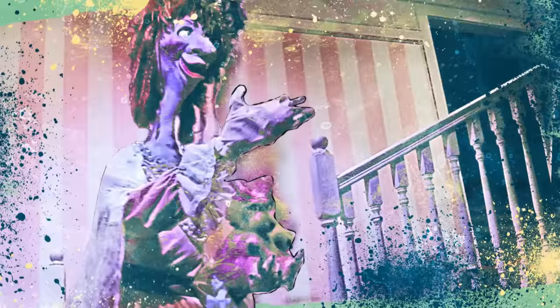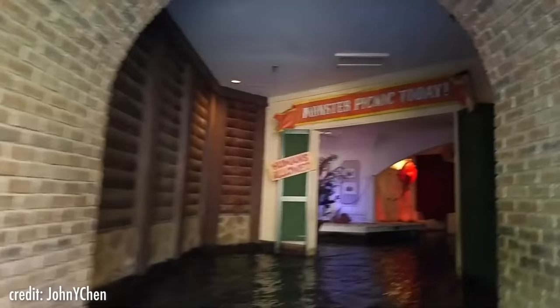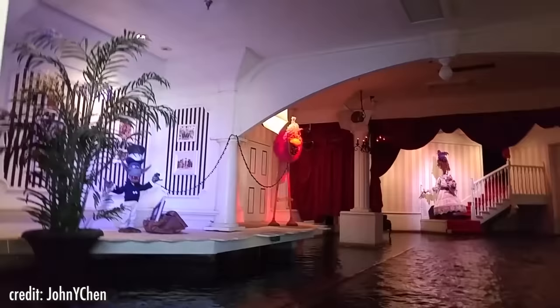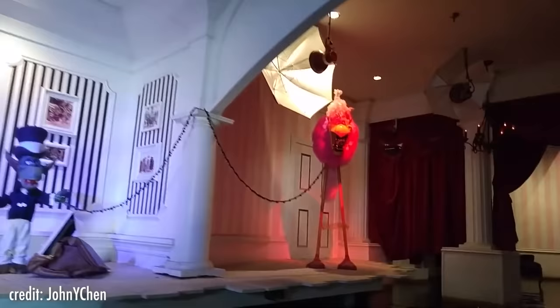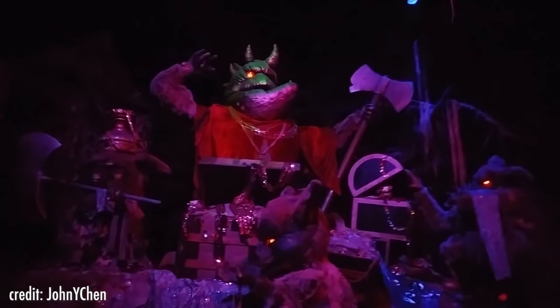Monster Mansion. Next up, we have a submechanophobia-inducing ride: the Monster Mansion at Six Flags over Georgia. This attraction takes you on a boat ride through a flooded mansion. Humans have been invited to a monster picnic, and all along the ride you encounter monster animatronics of various shapes and sizes. There's even a huge banner welcoming humans. The humans are given a warning in the beginning to stay off the marsh — but of course, that does not end up happening.